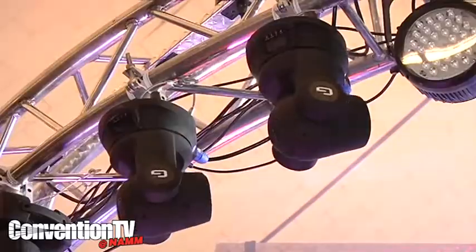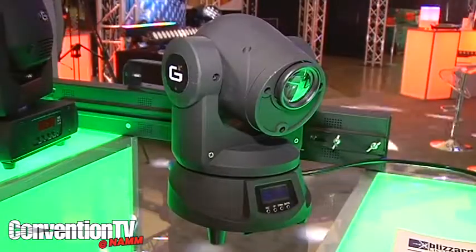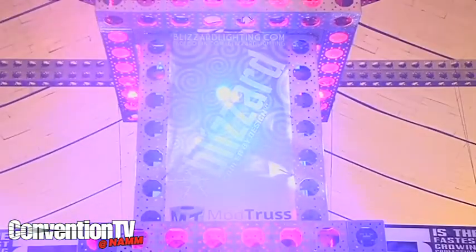We're excited to be back here at NAMM in the arena. We came out with numerous new products this year, but especially the new moving yoke Lil G. It has 7 colors plus white, as well as 9 static gobos that you can overlap your colors and your gobos. The 40 watt LED is one of the brightest LEDs in a moving yoke fixture for its price point.